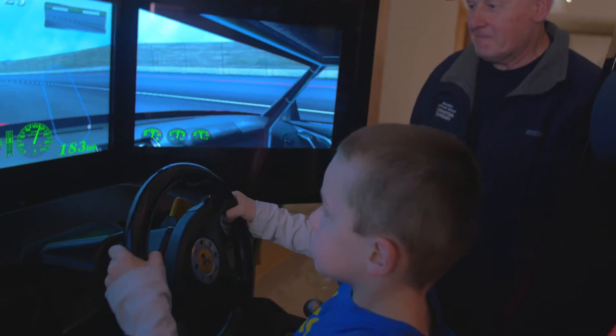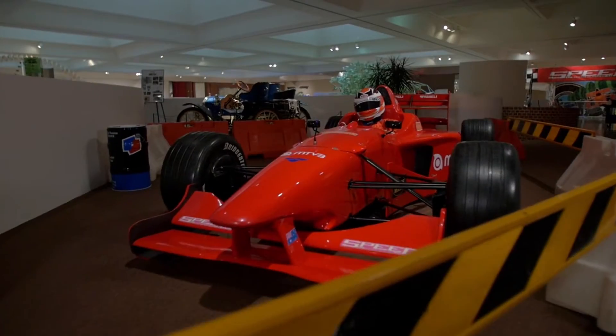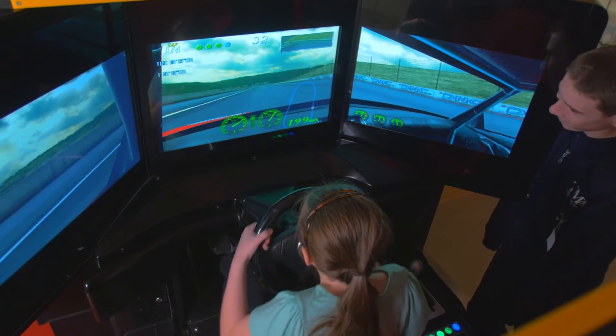We've got everything you need — power, racing, and lots of speed. There's a Formula One car, pedal cars, and a racing simulator too.